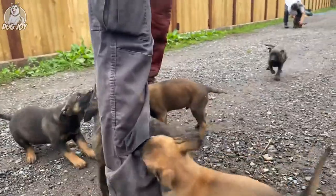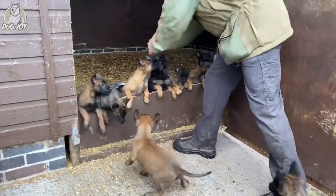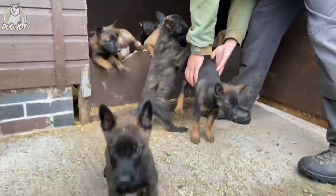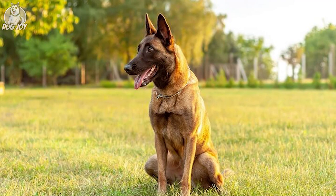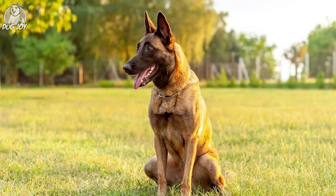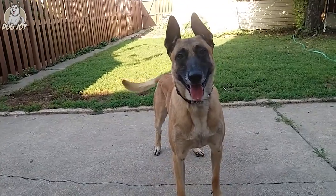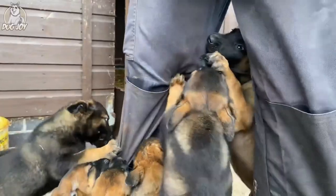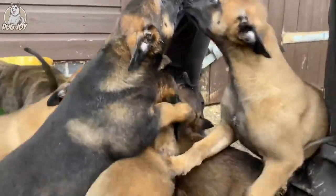Malinois puppies are highly active, so they need a lot of exercise and perform best in a home with at least a reasonably sized yard. They enjoy spending time with their families, so if you're at home with them, they're probably happy too. Belgian Malinois are tough dogs with thick double coats who are used to staying outside. They are, however, content to live indoors with you as long as they receive plenty of exercise. These puppies develop a fierce temper as they mature, so early training will be essential.